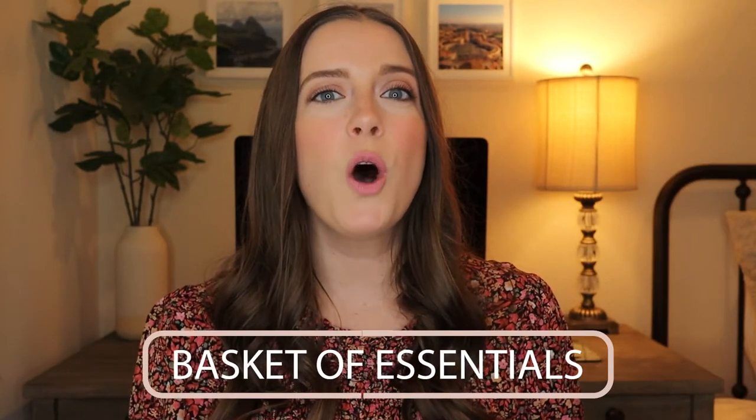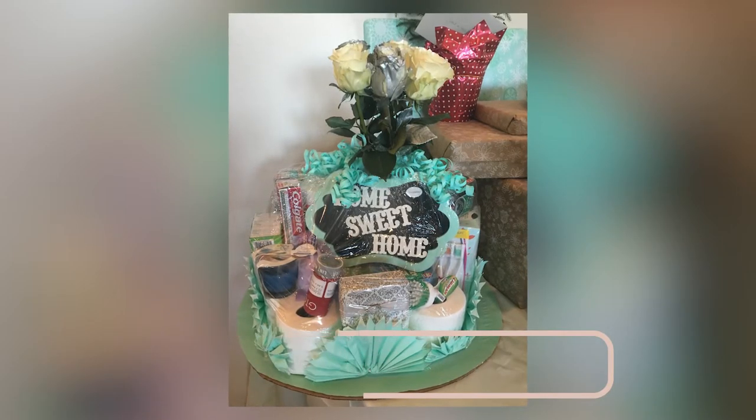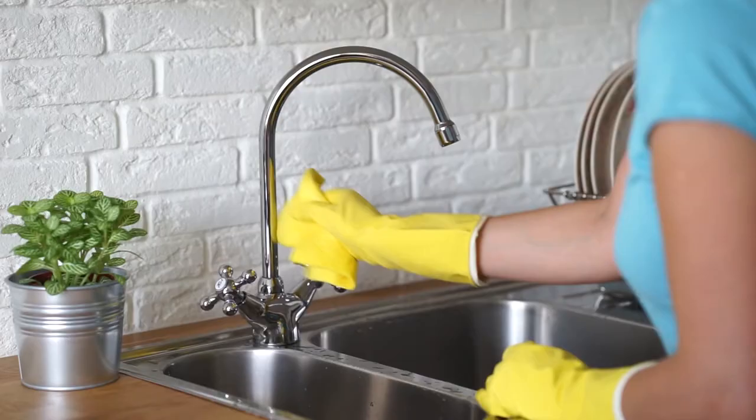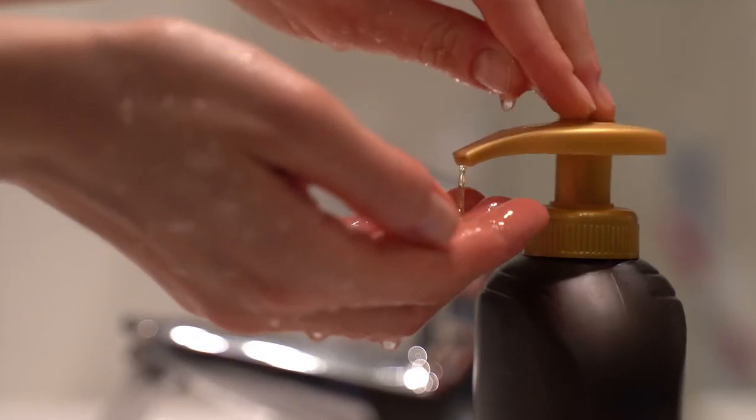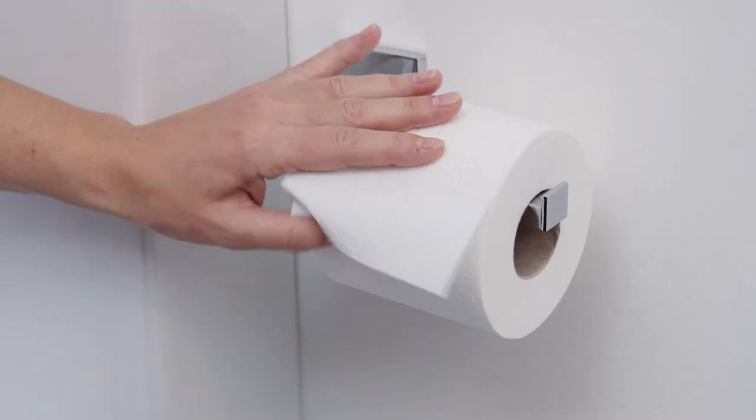Lastly, a basket of home essentials is a great gift for someone who just moved into a new home. Fill it with items like cleaning supplies, bathroom essentials, dishwashing accessories, and paper towels to help them settle into their new space.